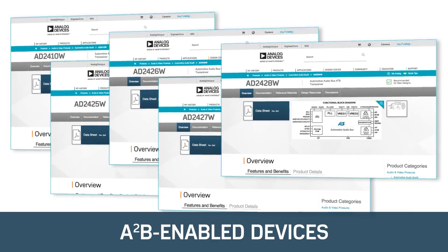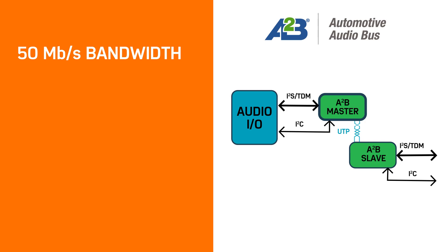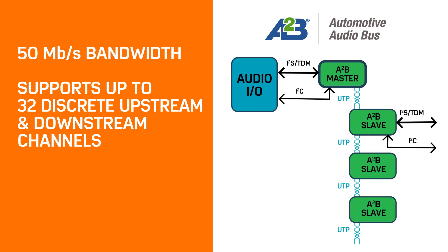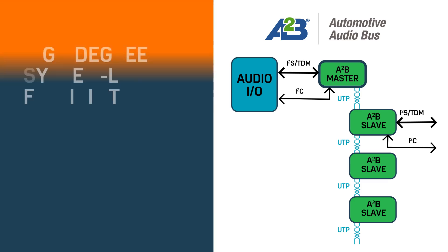The family of A2B-enabled devices delivers 50 megabits per second bandwidth and is capable of supporting up to 32 discrete upstream and downstream audio channels. All standard audio sample rates are supported, providing a high degree of system-level flexibility.